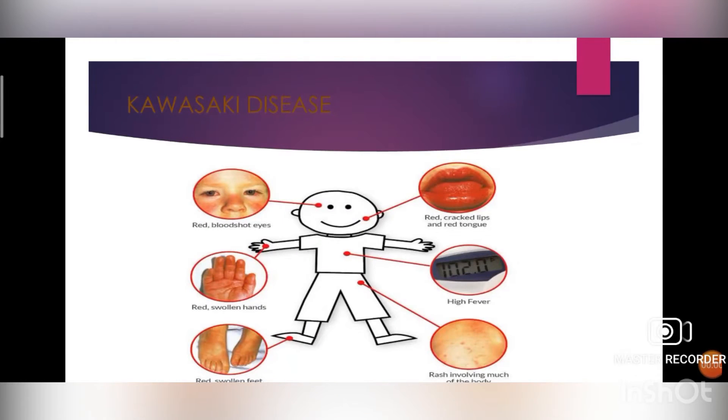Next is Kawasaki disease. It is a condition that causes inflammation in the walls of some blood vessels in the body. It usually affects children who are less than five years old, presenting with pyrexia (fever), rash, cervical lymphadenopathy, dry cracked lips, red eyes, and red fingers and toes. There is no specific cause, but theories link the disease to bacteria, viruses, or other environmental factors. Treatment is usually treatable — initially aspirin and IV immunoglobulin therapy is given.